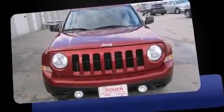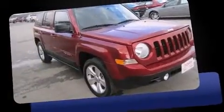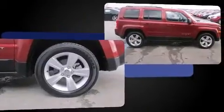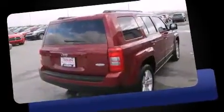Outstanding design defines the 2013 Jeep Patriot. With less than 10,000 miles on the odometer, this four-door sport utility vehicle prioritizes comfort, safety, and convenience. It features a standard transmission, front-wheel drive, and a two-liter four-cylinder engine.